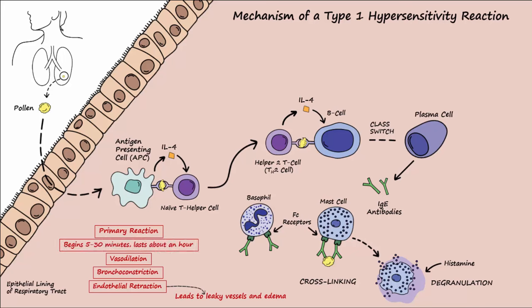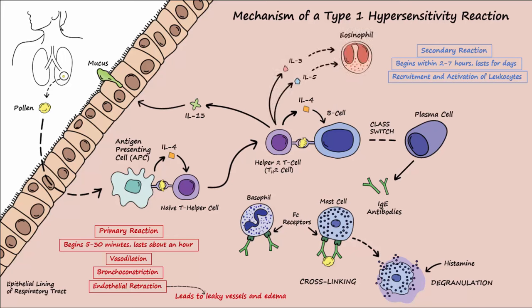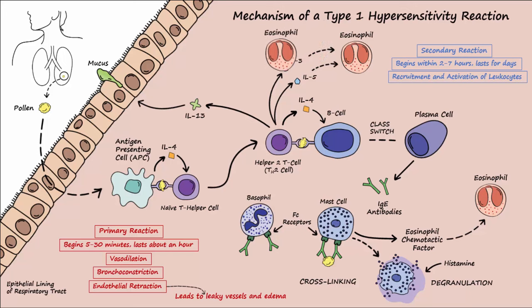The T-helper 2 cell also releases IL-13, which causes epithelial cells to produce mucus. A secondary reaction begins within 2 to 7 hours and may last for days. This late reaction involves the recruitment and activation of leukocytes like eosinophils, as the T-helper 2 cells release IL-3 and IL-5, and as mast cells release eosinophil chemotactic factor. Eosinophils can be destructive to tissues and cause cell damage.